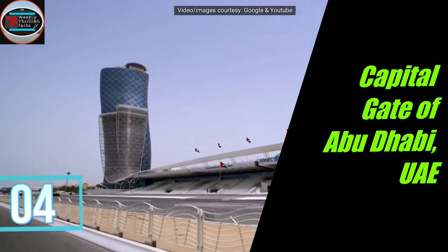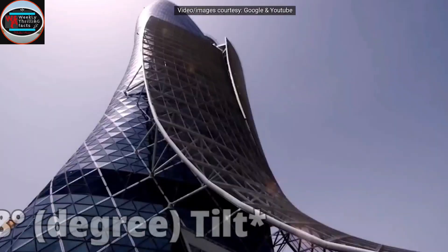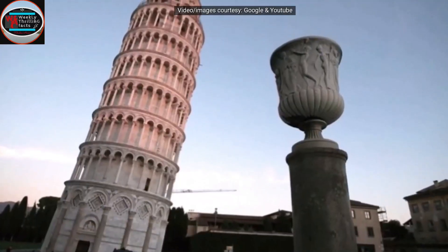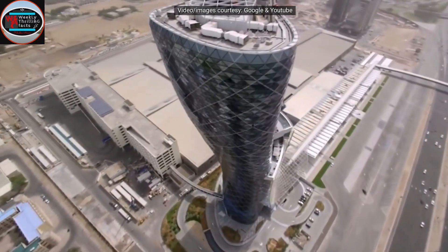On number 4 is the Capital Gate in Abu Dhabi. It seems to be one of the impossible structures on earth due to its 18% tilt, which also makes it the world's most tilted building. If compared to the Leaning Tower of Pisa, it is only tilted by 4 degrees. It is also known as the Leaning Tower of Abu Dhabi.